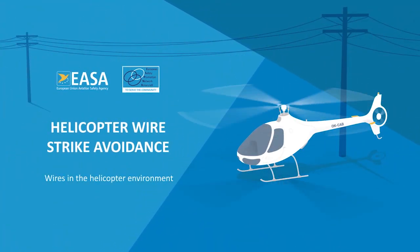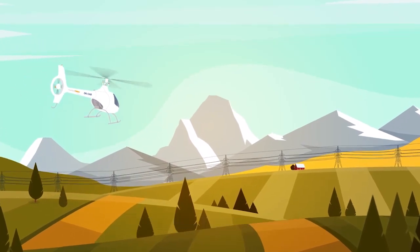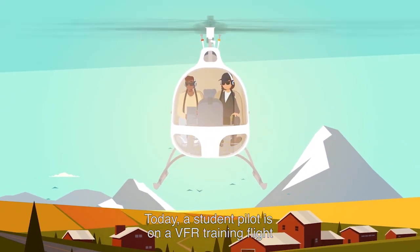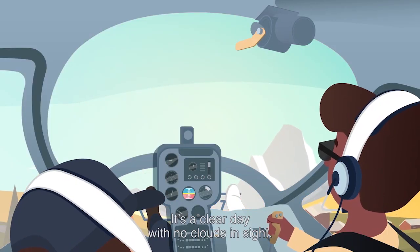Helicopter Wire Strike Avoidance. Electrical wires are statistically one of the most significant hazards in helicopter operations. Today, a student pilot is on a VFR training flight with a flight instructor. It's a clear day with no clouds in sight.